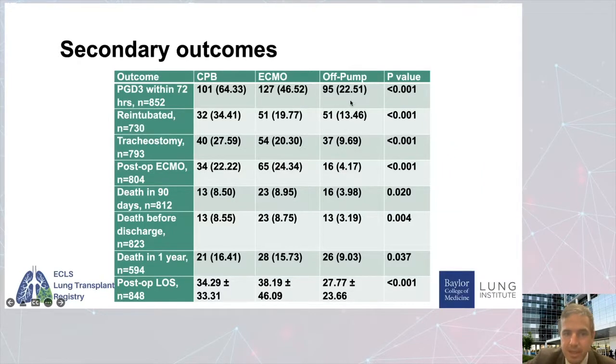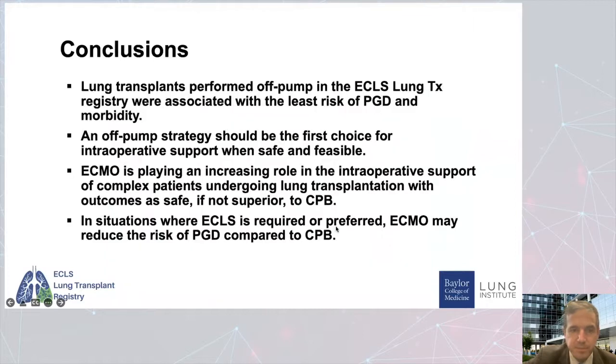The secondary outcomes followed very closely. The best secondary outcomes were seen in the off pump group, followed by ECMO, followed by cardiopulmonary bypass — covering everything from PGD grade three within 72 hours, to re-intubations, to post-op ECMO use, to death at 90 days or death before discharge. In conclusion, lung transplants performed off pump in the ECLS lung transplant registry were associated with the least risk of primary graft dysfunction and morbidity. An off pump strategy should be the first choice for intraoperative support when safe and feasible. ECMO is playing an increasing role with outcomes as safe, if not superior, to cardiopulmonary bypass.